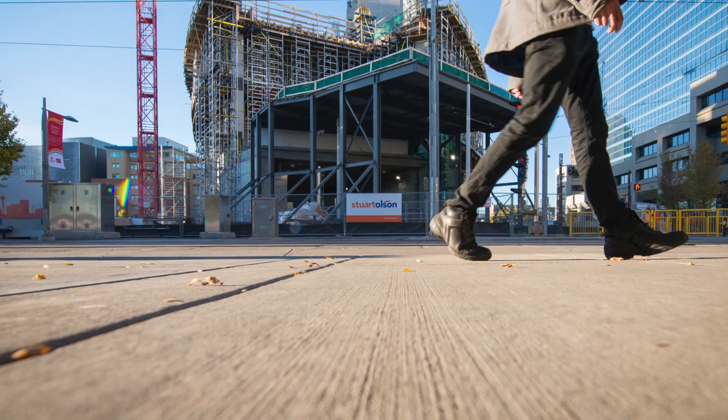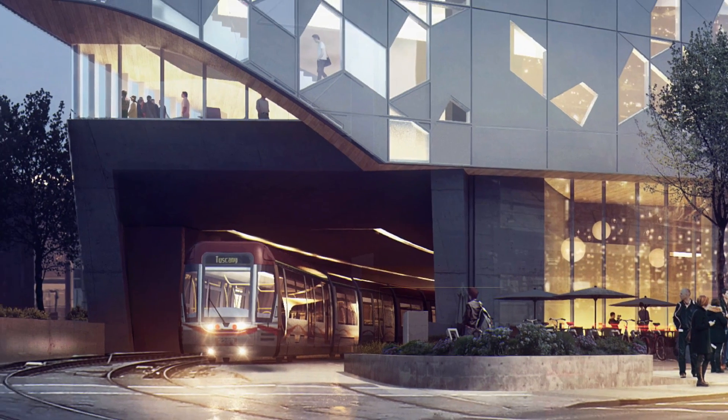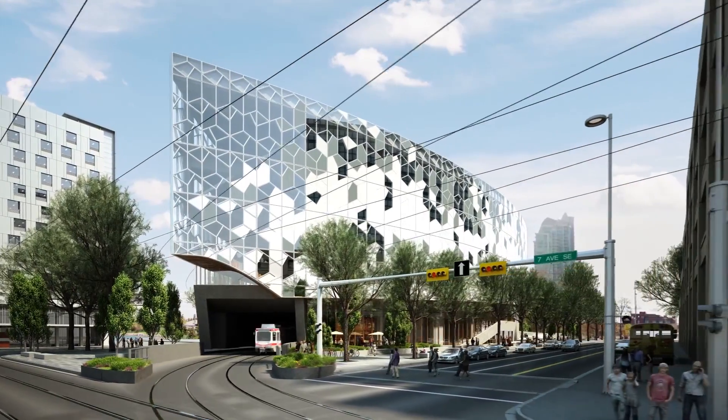We also have another interesting truss on the building up at the north end, which cantilevers out over the top of the tracks. It'll be an interesting experience once it's completed — there's going to be a cafe where you'll be able to sit with a book or your iPad, have a coffee, and see the trains come out from literally just underneath you.